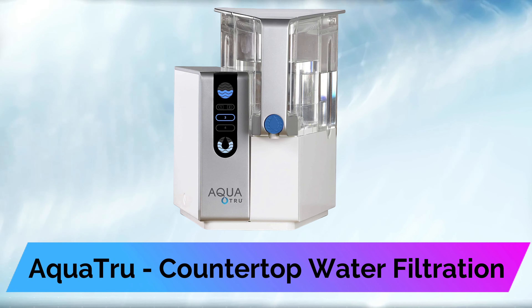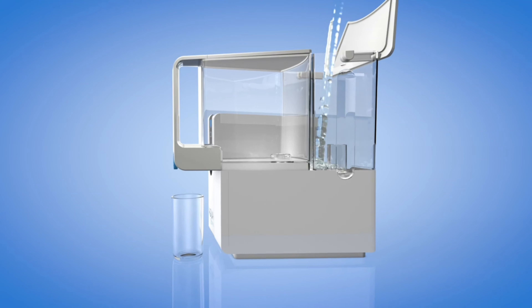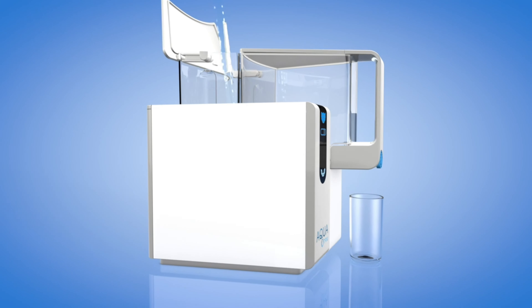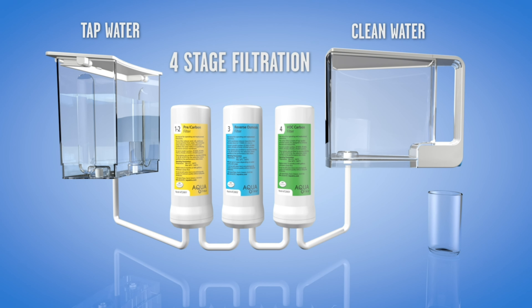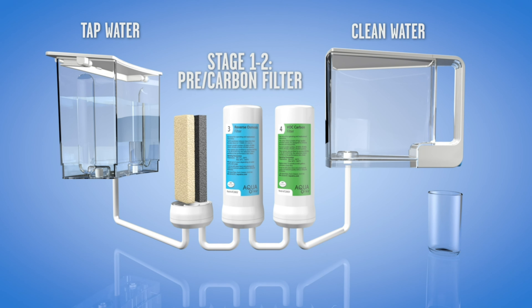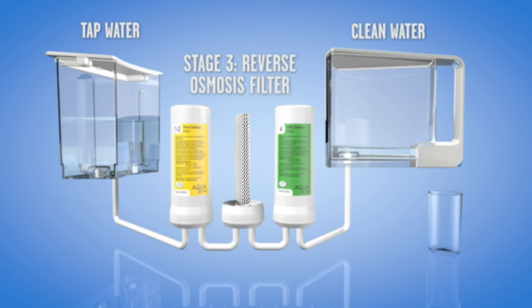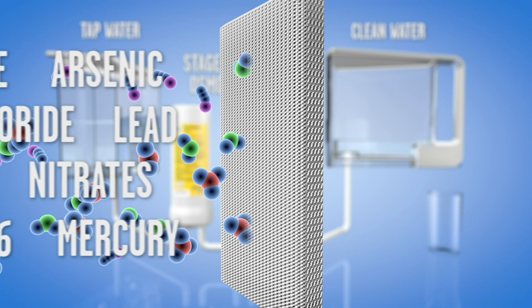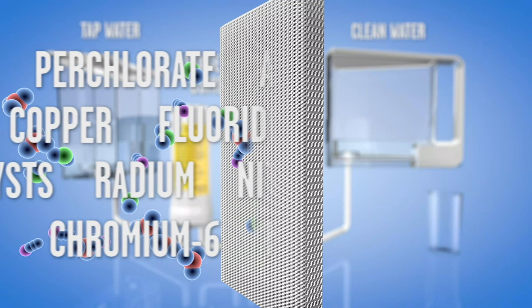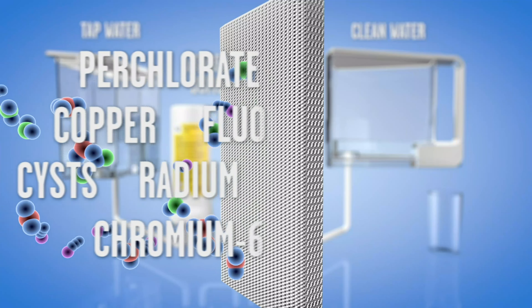Number 2: AquaTrue Countertop Water Filtration. The AquaTrue Countertop 4-Stage RO System is an NSF-certified countertop water filter that removes more than 90% of lead, chromium, copper, fluoride, and chlorine, among many other contaminants. The faucet-style water filter is automatic and can filter a gallon of water into purified, clean drinking water in approximately 12 minutes. It makes very little noise when turned on and assures a high-flow water rate with a storage tank made with guaranteed BPA-free materials. Only 1/4 of the input water is wasted in the purification process.